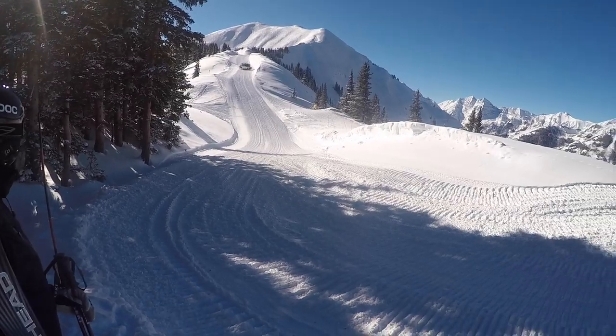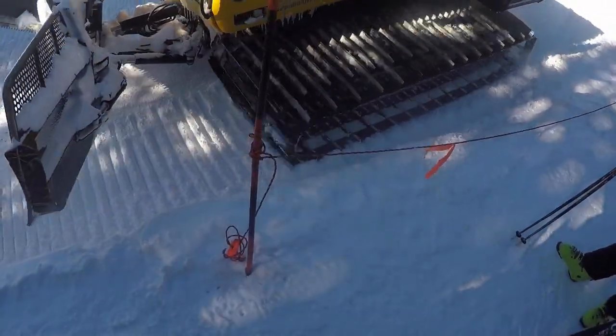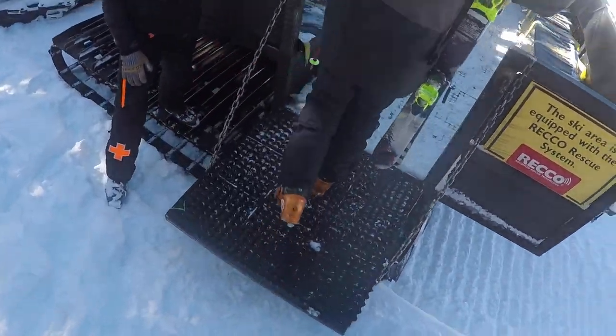Coming out of the shadows is this absolutely unbelievable beast — look at the treads on this snow cat. We kind of cheated at the beginning: the snow cat runs sometimes take you up partway so you don't have to hike the entire thing. There's no chairlift or anything; you have to hike.